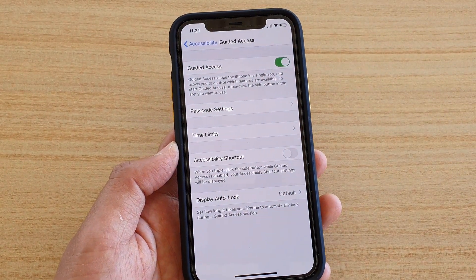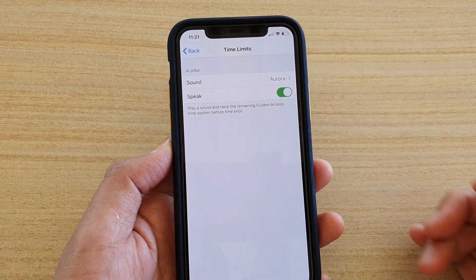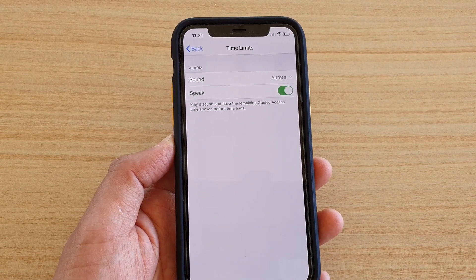Next, you can also change the time limit alarms. If you don't want them to spend too much time on the phone, you can set a time limit.